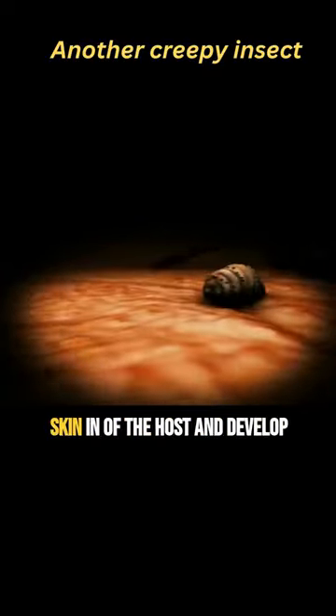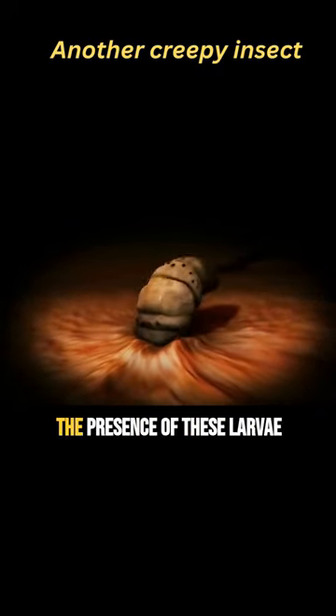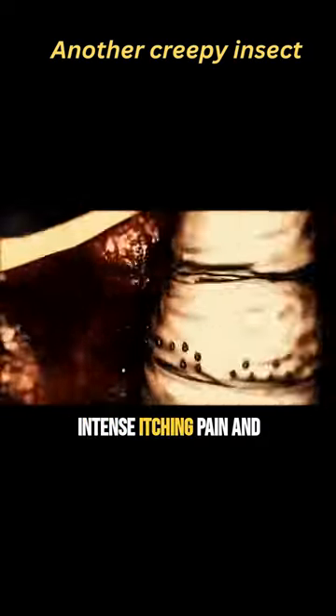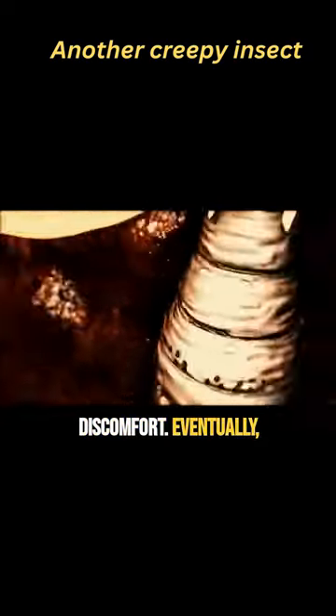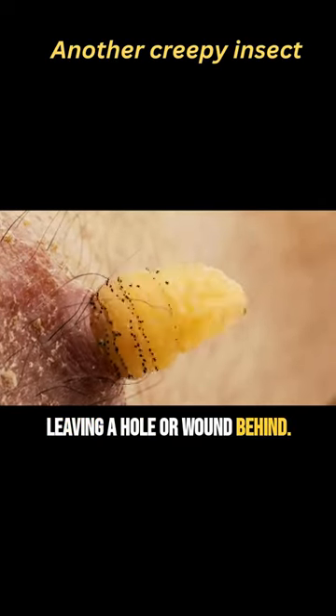The larvae then burrow into the skin of the host and develop further, feeding on the host's tissue for several weeks. The presence of these larvae beneath the skin can cause intense itching, pain and discomfort. Eventually, the fully developed botfly larvae emerge from the host's skin, leaving a hole or wound behind.